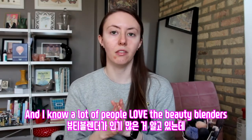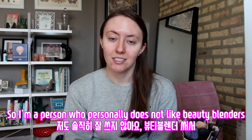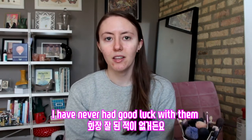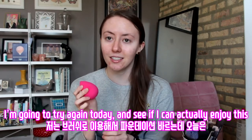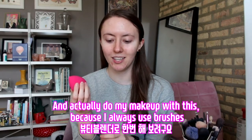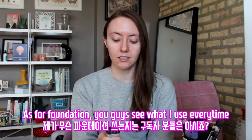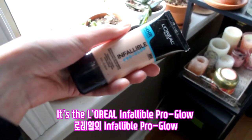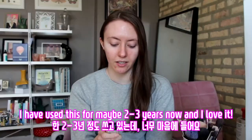I know a lot of people love the beauty blenders, but I'm a person who personally does not like beauty blenders. I have never had a good look with them. I'm going to try again today and see if I can actually enjoy this, because I always use brushes. As for foundation, it's the L'Oreal Infallible Pro Glow. I have used this for maybe two to three years now, and I love it.